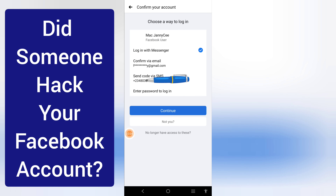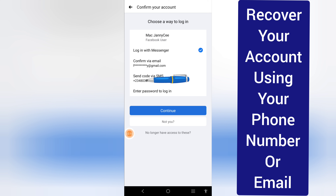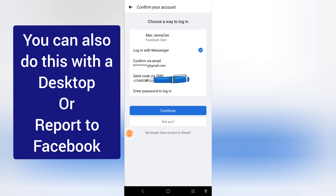Did someone hack your Facebook account and you can't log in? In this video, I'll be showing you how you can recover your account using your backup SMS phone number or email address. You can also do this with a desktop or report to Facebook. If you want any of these options, check the description box below — I've made a well-detailed video about that.